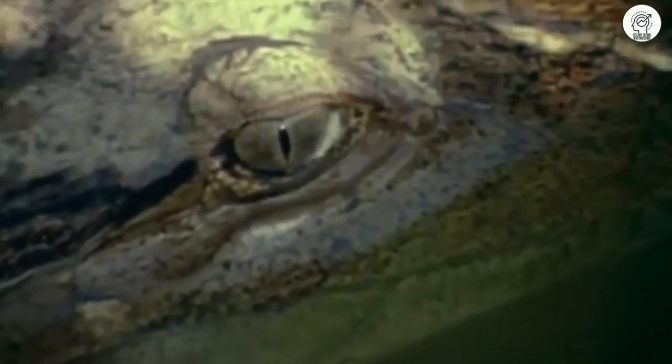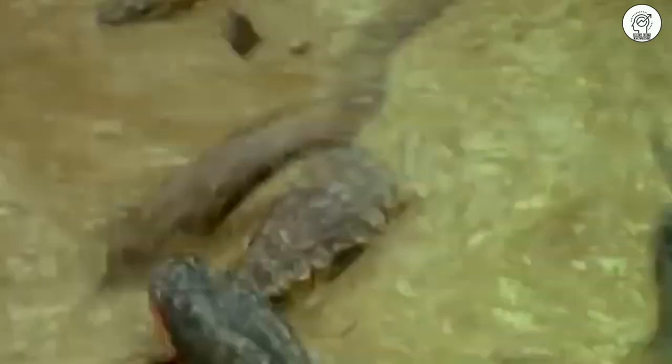This is another scene of a crocodile shocked by the electric fish. The crocodile's eyes are on the electric fish, but the fish's reaction wasn't expected. The crocodile is now trying to get rid of the electric fish.